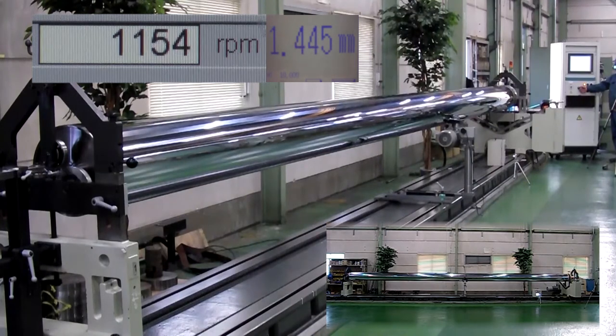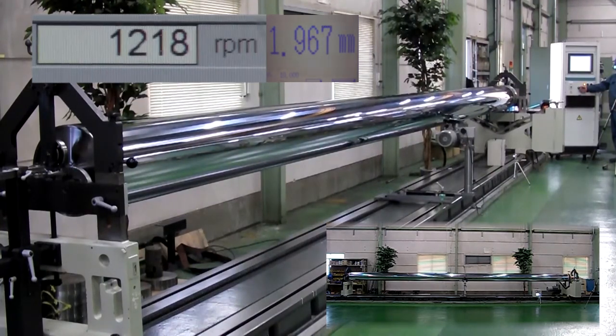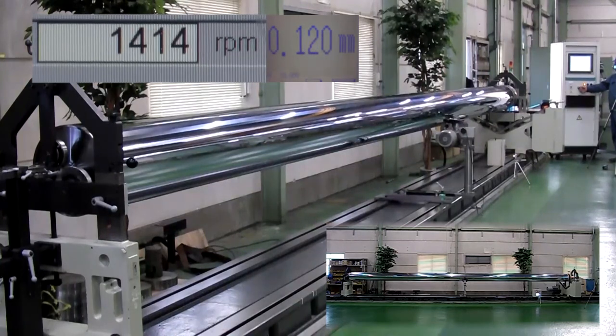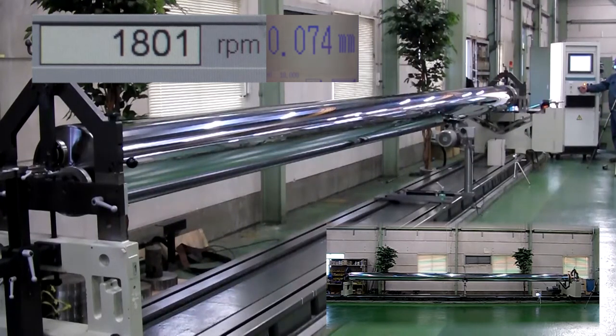The primary resonance occurs at 1,200 meters per minute. When the rotation rate is further raised, vibration returns to a level of 0.1 millimeters or less, and the roller remains stable even at 2,000 meters per minute. Despite such a long size, the roller operated with such stable rotation, demonstrating the high level of our technology.